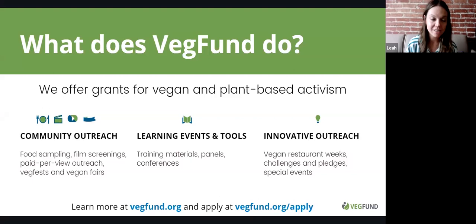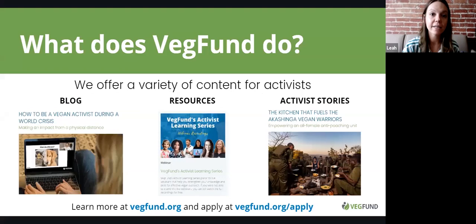There are other ways you can do activism right now while you can't be out on the street. You could host a learning event like a webinar if you have some expertise. You could host a vegan challenge, get your workplace involved, or get your community to sign up for a 30-day vegan challenge. We have tons of resources on our website to help you get started and adapt to this new reality.